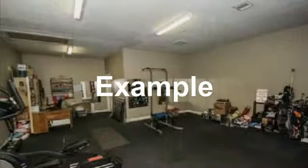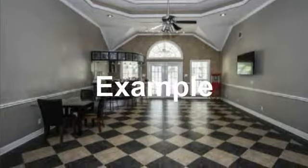Spacious room that makes a great exercise or workout room. Gorgeous party room with wet bar, tiled floors, and high ceiling with crown molding.